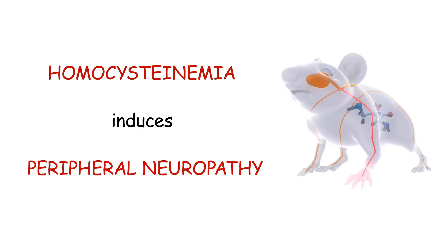Hi, I'm Norbert Weiss from the Institute of Organic Chemistry and Biochemistry in Prague. This is a short summary of a recent study published in the journal Pain on the role of homocysteinemia in the development of peripheral neuropathy.